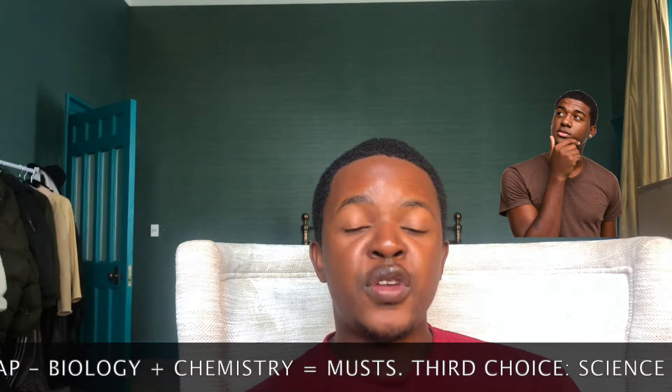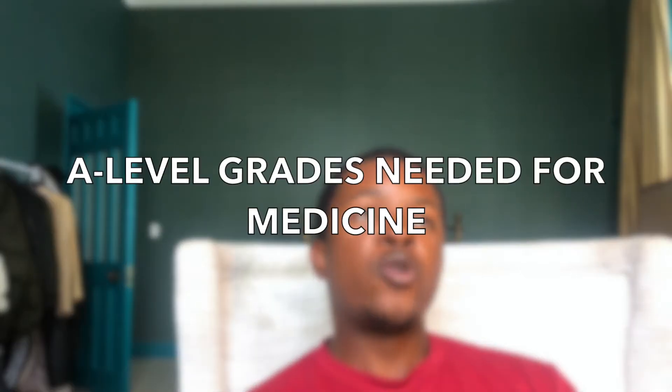Just to recap: biology and chemistry are musts, and for your third choice you want to pick from humanities, arts, or sciences. Moving on to grades — most schools generally require AAA. Some schools offer AAB, but that's a very select few. On the other hand, some schools require A*AAA, including Birmingham, Cambridge, and Lancaster, though Lancaster has a bit of a spectrum. Birmingham and Cambridge definitely require A*AAA if you want to apply.